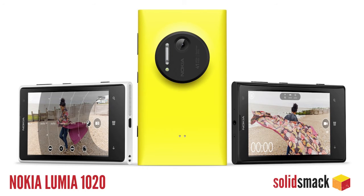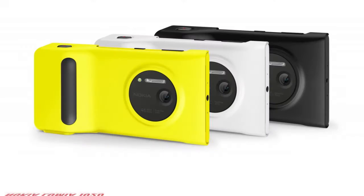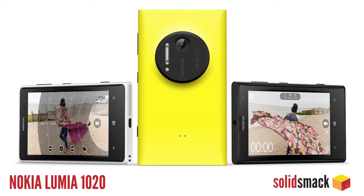Thinking about ditching that old iPhone for something new? The soon-to-be-released Nokia Lumia 1020 is the answer for those looking to take better pictures with their smartphone. It features a 41 megapixel integrated camera and a pro photo app that adds manual controls typically seen on DSLR cameras. It's sure to be a game changer, coming out on July 26th. Check out more at Nokia.com.